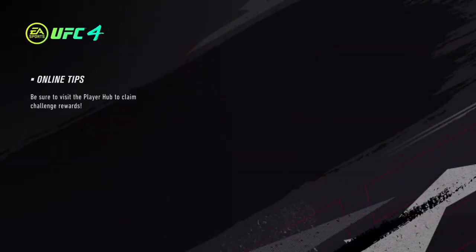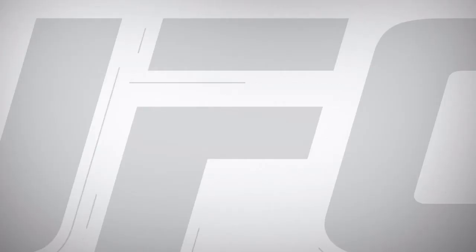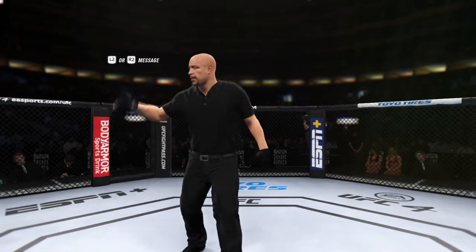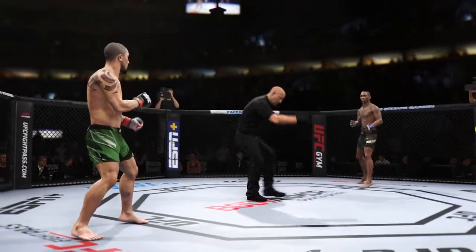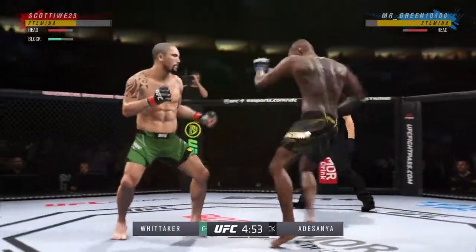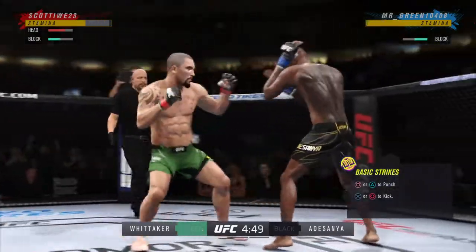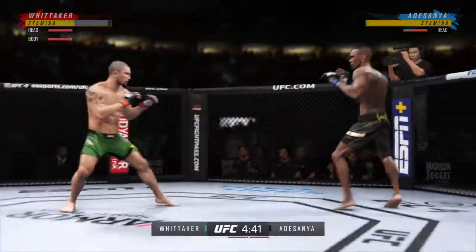It's time! It's a middleweight matchup between Robert Whittaker and Israel Adesanya. Here we go with round one between Robert Whittaker and the Last Stylebender, Israel Adesanya.